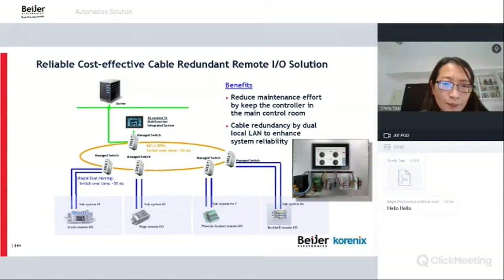This shows a technical example for cable redundant remote I/O solutions. Different device layer devices such as I/O modules connect to Ethernet switches, which are chained in a ring topology. If one switch breaks down, traffic is routed the other way to the information layer. This reduces maintenance effort by keeping the controller in the main control room, and cable redundancy with dual links enhances overall system reliability.